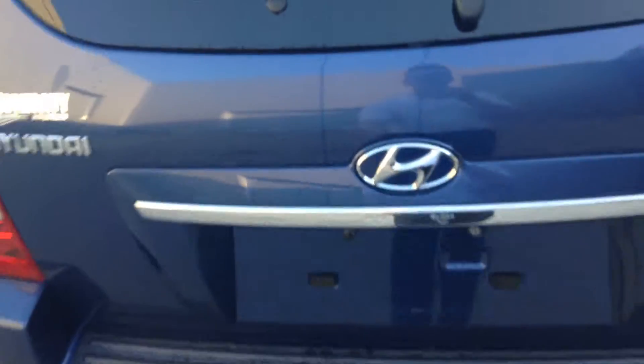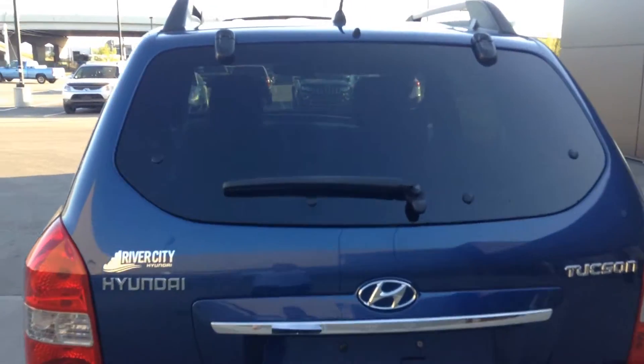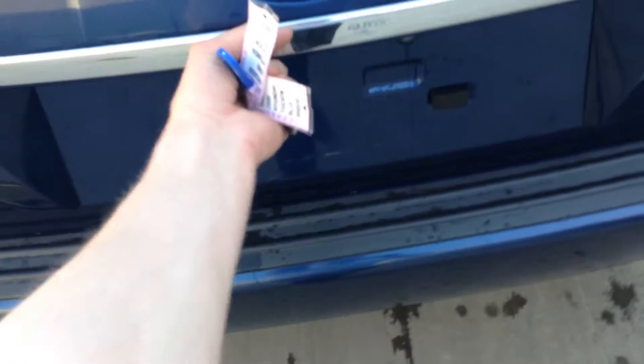Coming to the back here — you can pop the trunk or you can pop the glass. The glass will just pop up there, and you can open up the trunk as well.